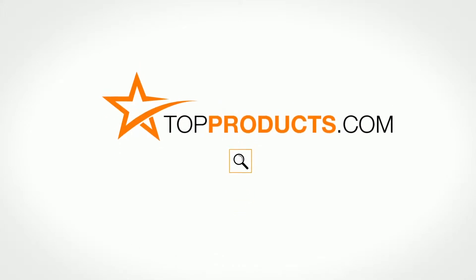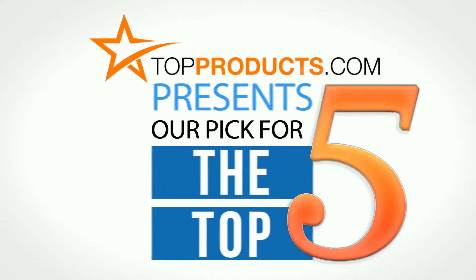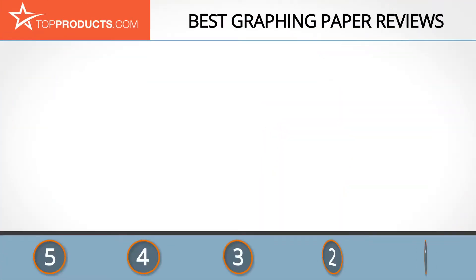TopProducts.com — search TopProducts.com for the best product reviews online. Top Products presents our pick for the top 5 graphing papers. For this review we chose five brands known for quality graphing paper, showcasing a variety of options that are available.